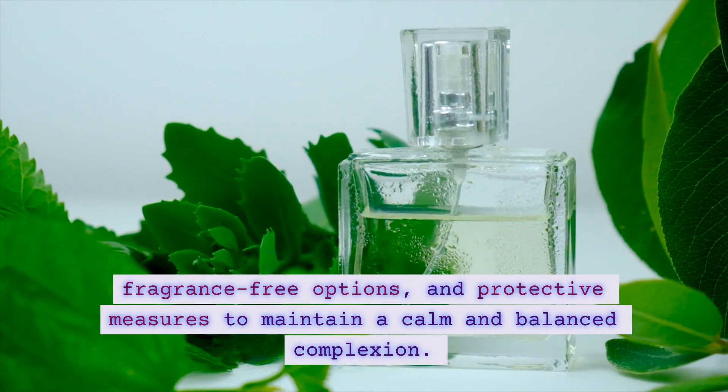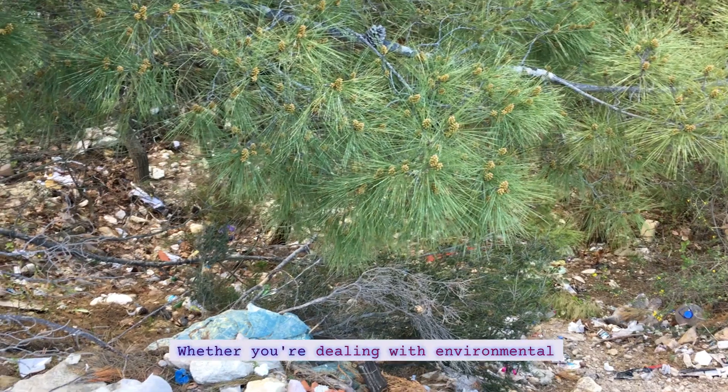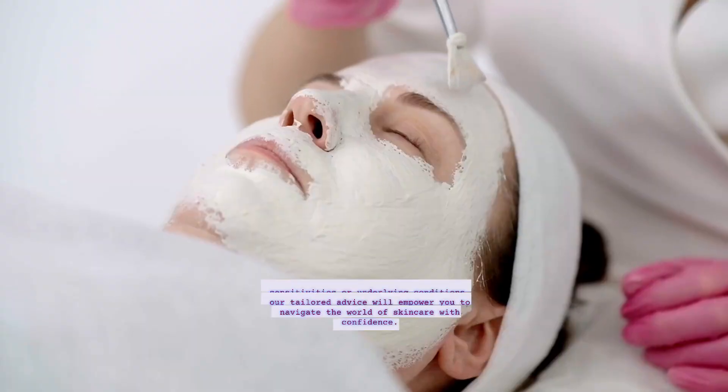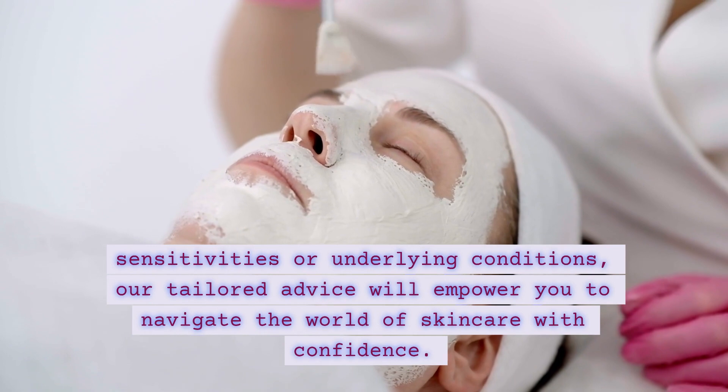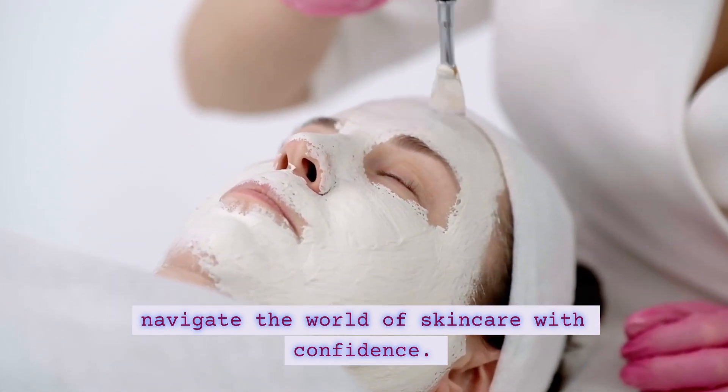fragrance-free options, and protective measures to maintain a calm and balanced complexion. Whether you're dealing with environmental sensitivities or underlying conditions, our tailored advice will empower you to navigate the world of skincare with confidence.